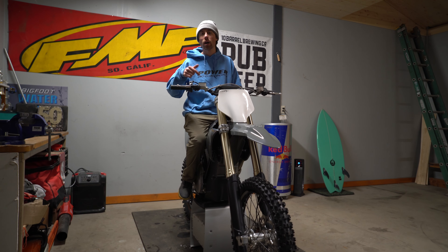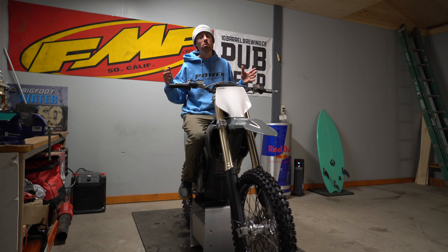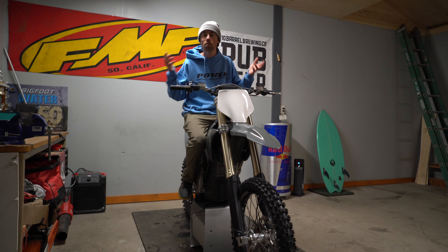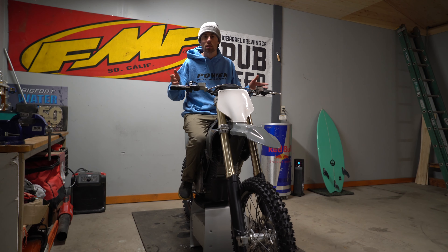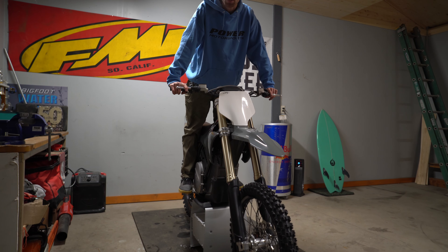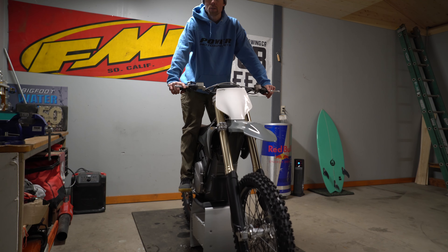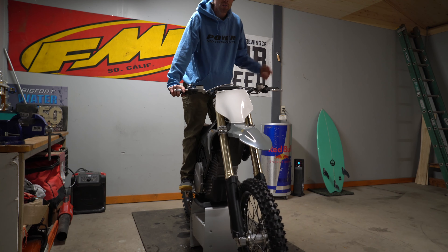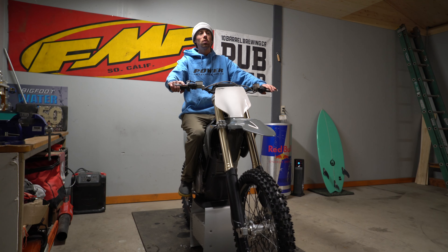A huge positive is that instead of all the regular maintenance a normal dirt bike comes with, you basically have similar maintenance to a mountain bike. You change your gearbox oil after break-in, then probably once a year. Then you have normal mountain bike maintenance: servicing your suspension, greasing linkage bearings every six months or so, your chain — you might run through a chain in 50 hours, although the chain on this is a super high-quality O-ring chain — and tires. That's it.